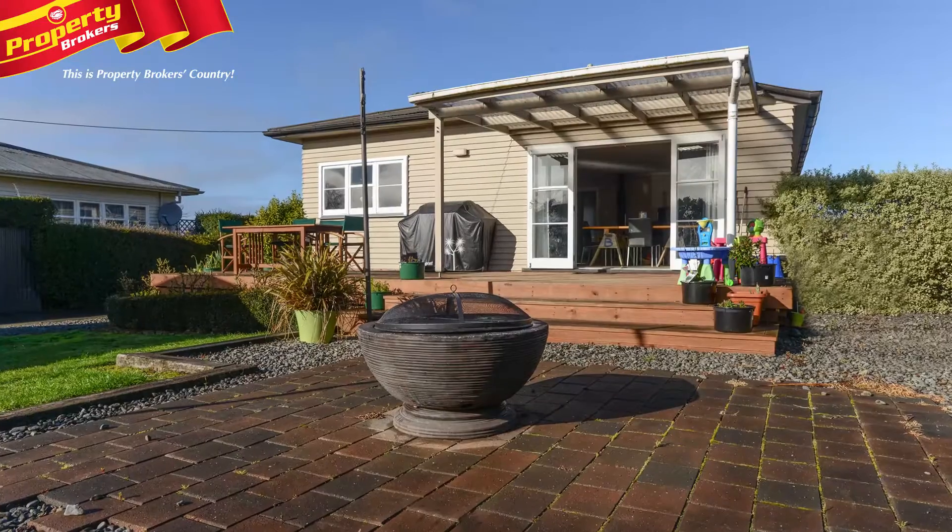Hi, I'm Jane Hamilton from Property Brokers Waipuka office. Welcome to my latest video. Your welcome surprise.